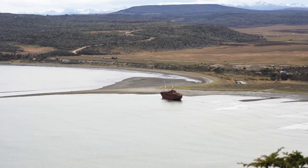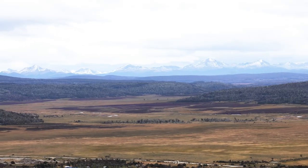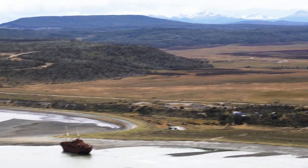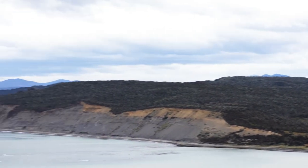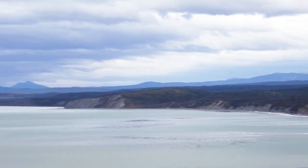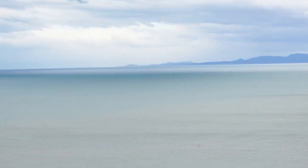We also just spotted a shipwreck from afar and maybe we can get closer later — it looks insane. This part of Patagonia is really special because it's one of the only places where you can see the Andes and the coastline at the same time. It's also eternally peaceful. You don't hear anything other than the waves crashing onto the shore, maybe the wind and your own voice.